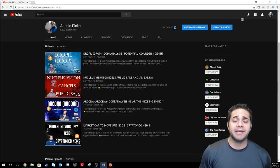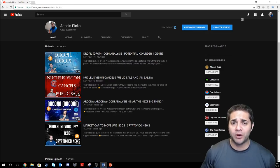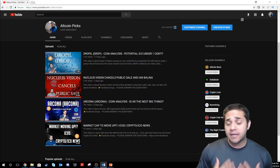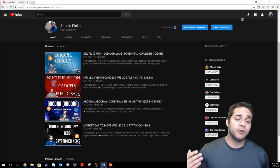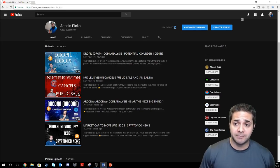Hey there YouTube and welcome to Altcoin Picks. Today we are doing our top three altcoins to buy for February and beyond. I want this to be a little different than most YouTube videos, including my own, where I'm doing the top coins for this month. I want you to have the confidence and the excitement to buy a coin and know that you can hold this for an extended period of time.